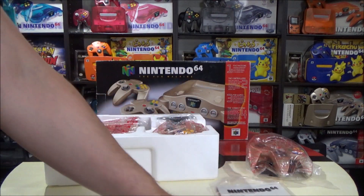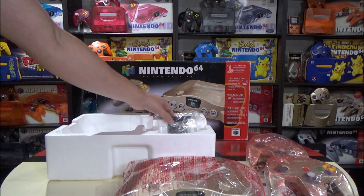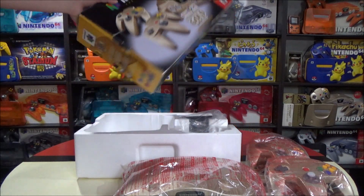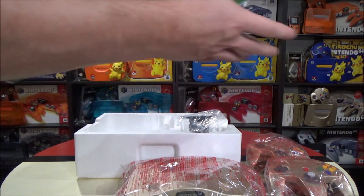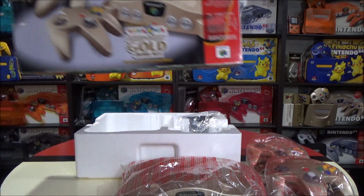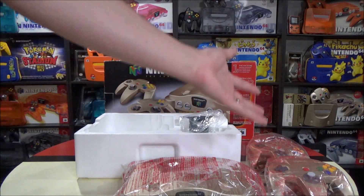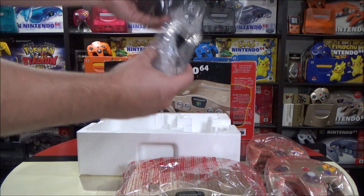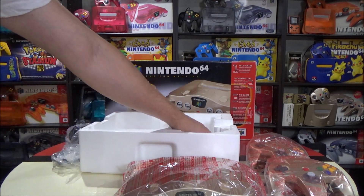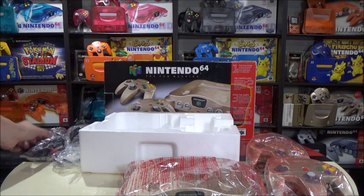Just going to put the controller on the side. We have the instructions — we'll talk more about those in a bit. Let's pull everything out first: the console, the other controller. You have really good condition stuff here. Also note that most of these systems didn't have a sticker seal on them — some stores chose to put a sticker seal on, but this one never had it. So when people say it's a factory sealed console for the Nintendo 64, most of them were never sealed and there's no way of proving it. Someone could package it up and claim it's new, but it's really hard to tell.